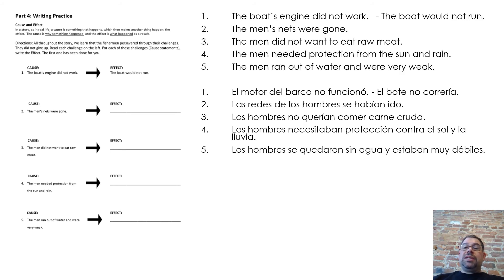One, the boat's engine did not work. The effect is the boat would not run. Two, the men's nets were gone. Three, the men did not want to eat raw meat. Four, the men needed protection from the sun and rain. Five, the men ran out of water and were very weak.